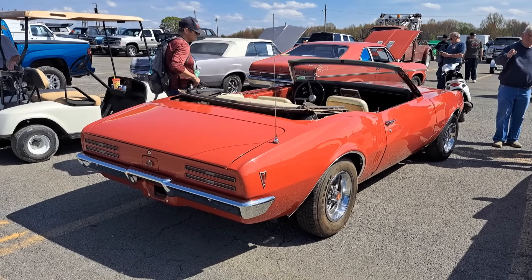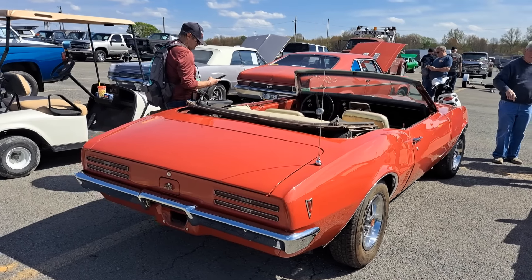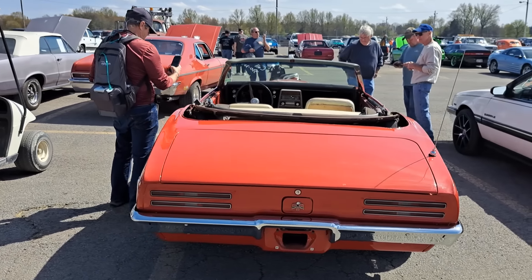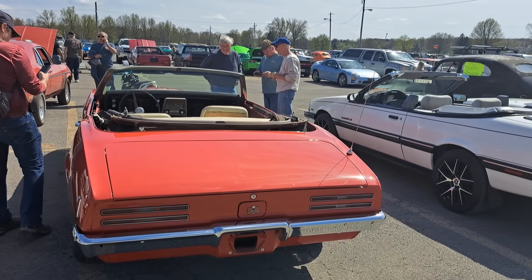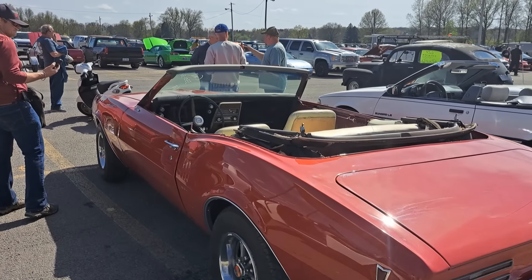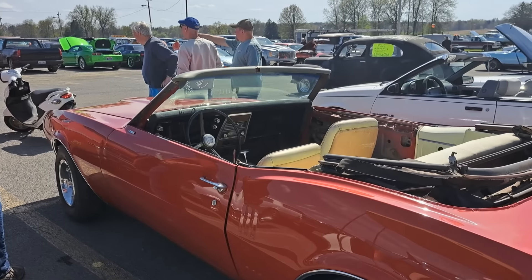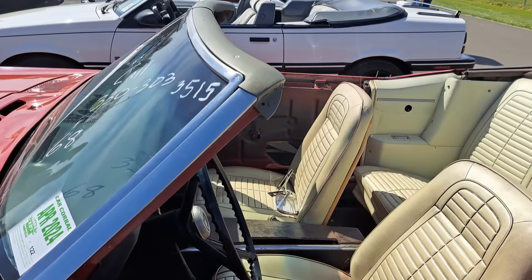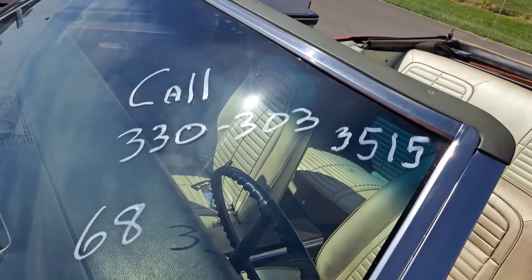Got a little Firebird here, convertible. We're not going to show you every car in this place, because some of them are just one step away from a used car to me, so we're going to show you the older stuff — things I find a little more interesting. I'll show you the phone number on this one if you're interested. This one needs some work.